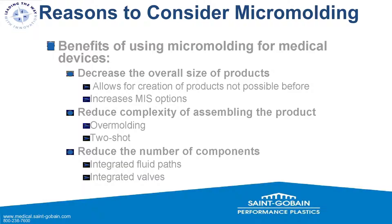Reasons to consider micro-molding for medical devices: it decreases the overall size of the product, going from macro to micro. It allows creation of products that were never possible before — most being some type of minimally invasive option — doing the most work in the smallest space with the least physical damage. It improves life for both patient and surgeon. It reduces assembly complexity via over-molding and two-shot molding, and reduces component count through integrated fluid paths, integrated valves, soft touch, and any kind of functional integration.